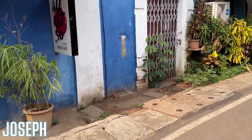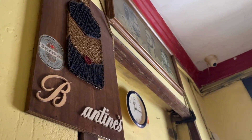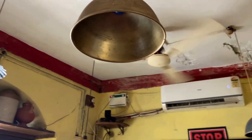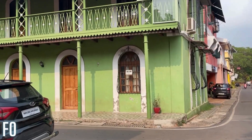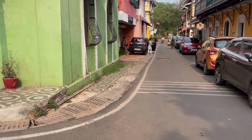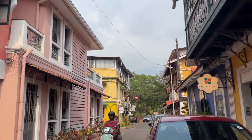The iconic Joseph Bar is situated in the same area as well. We took a quick stop here — it is a cute little space, very vintage. After which we took a nice long walk through these heritage lanes and colourful buildings in Fountains. You will find several tourists out here taking pictures and videos.